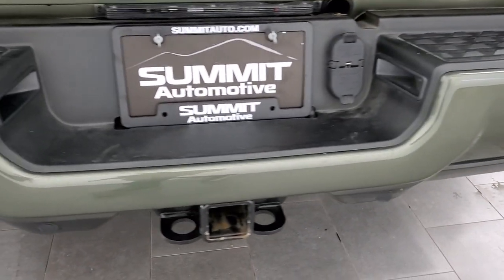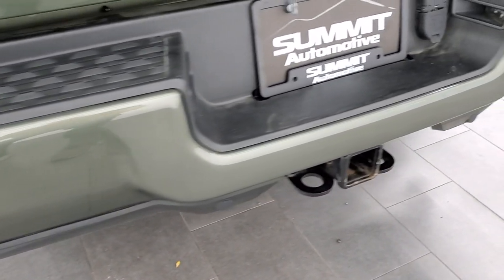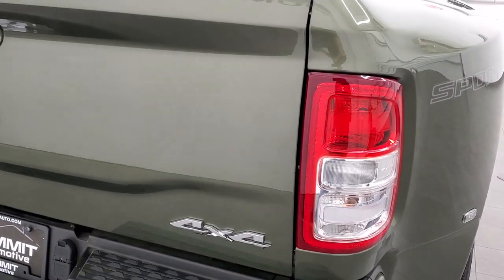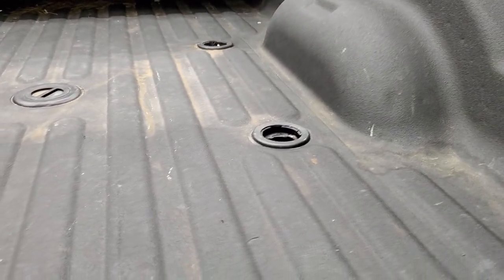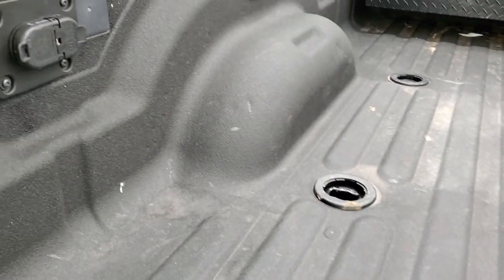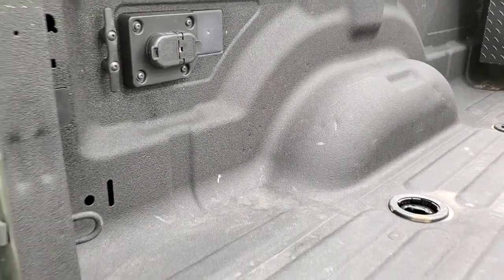Coming around to the back, the rear bumper is in really nice shape — no major dents or dings. It does have the backup parking sensors. Full towing package which includes a receiver hitch, 4-pin and 7-pin wiring. The tailgate is in very nice condition as well. It has a spray-in bed liner, 5th wheel and gooseneck prep package. You get the 7-pin and 4-pin wiring back here as well as some side tie-downs.